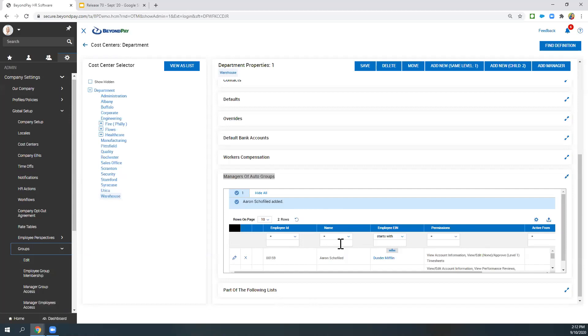The other thing this allows you to do: if you're using the recruitment piece of the system and you tie an open job requisition — an open position — to a cost center, then if you had an open warehouse position and tied a manager to this warehouse cost center, that manager would automatically be able to manage that job with the proper security permissions.